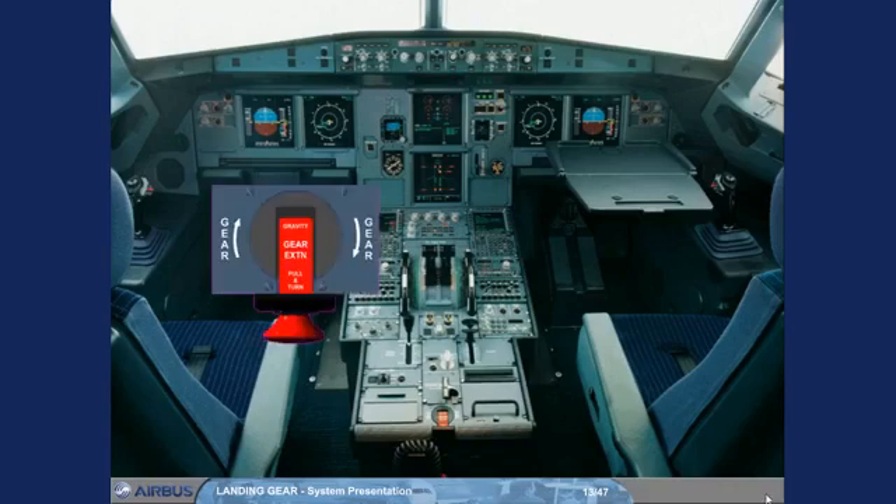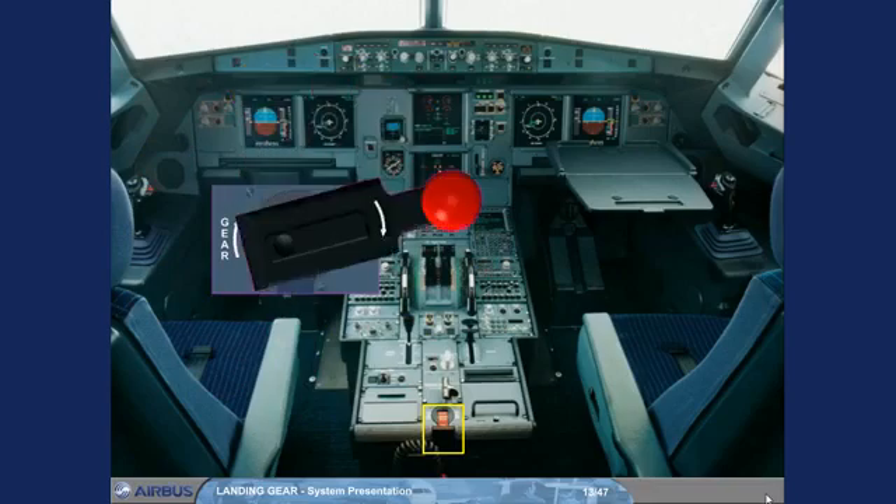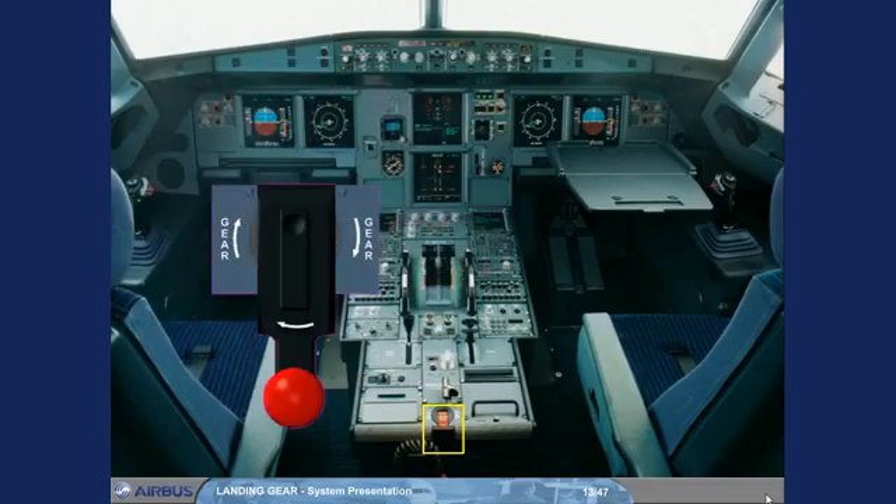The landing gear gravity extension handle is located on the center pedestal. When it is turned clockwise until the stop, the gears and doors are hydraulically depressurized and mechanically unlocked. The main gears will lock down assisted by spring forces, and the nose gear by aerodynamic forces.